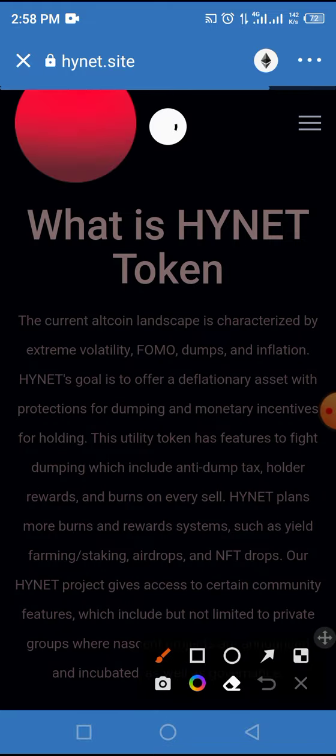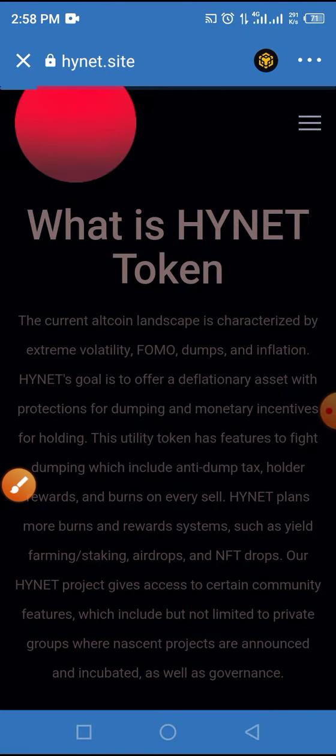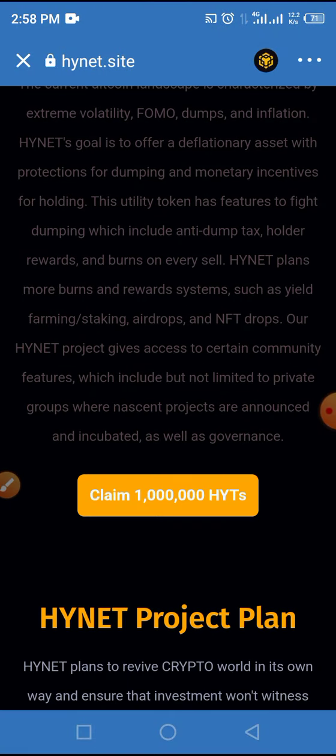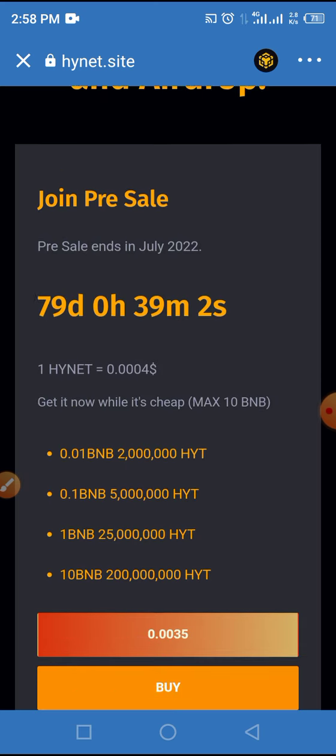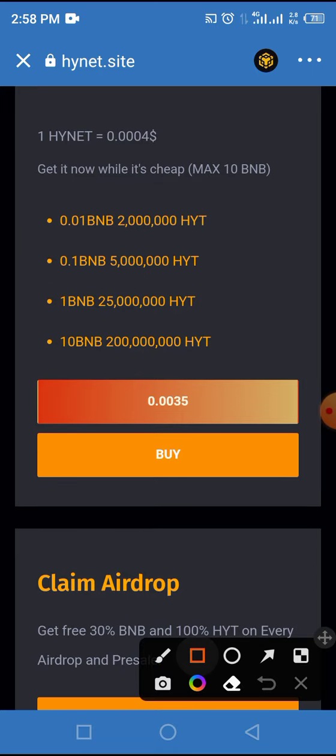This token is built on smart chain, not on Ethereum. Change the network from Ethereum to smart chain by tapping on the Ethereum icon and selecting smart chain. Now wait for the page to load up again. Then tap on 'Claim INET now.' You'll be taken to a particular interface where you can enter the amount of BNB you want to use to buy this token and tap the buy button.